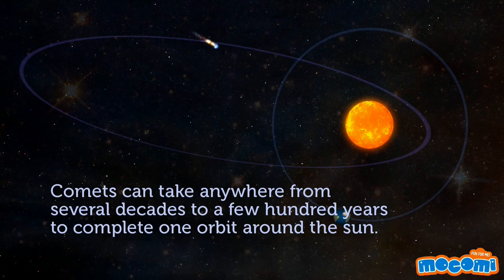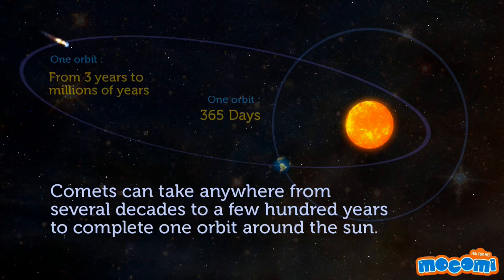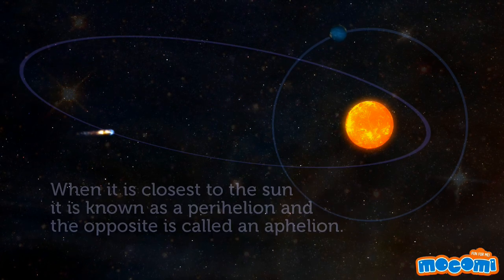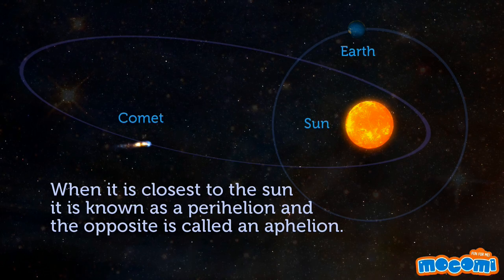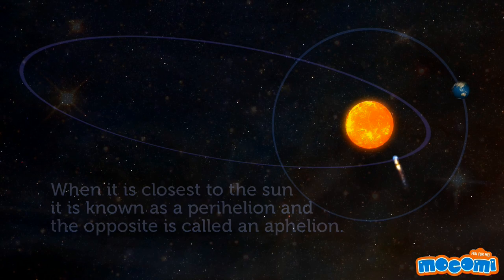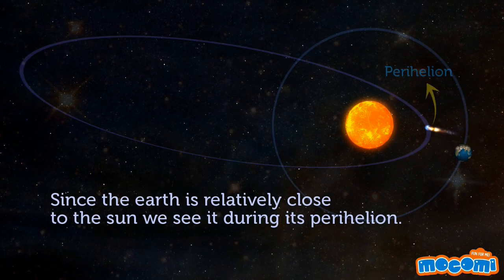Comets can take anywhere from several decades to a few hundred years to complete one orbit around the sun. When it is closest to the sun, it is known as the perihelion, and the opposite is called the aphelion. Since the earth is relatively close to the sun, we see it during its perihelion.